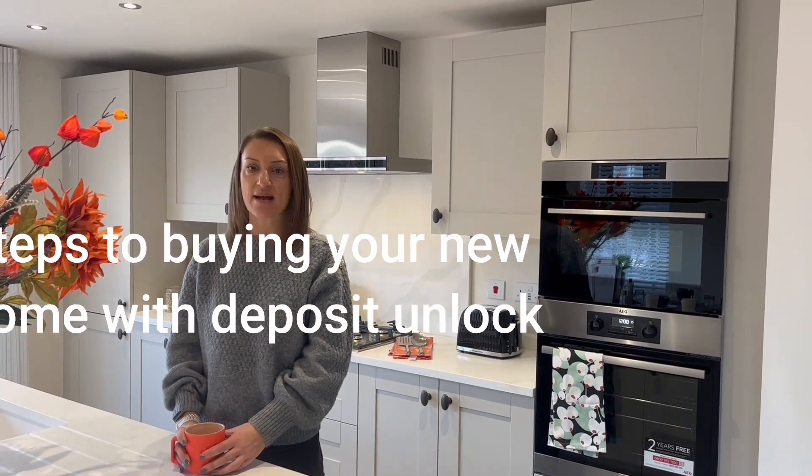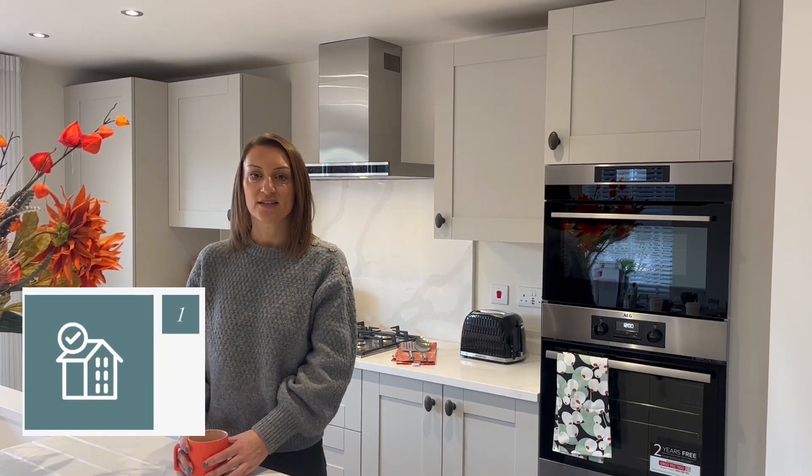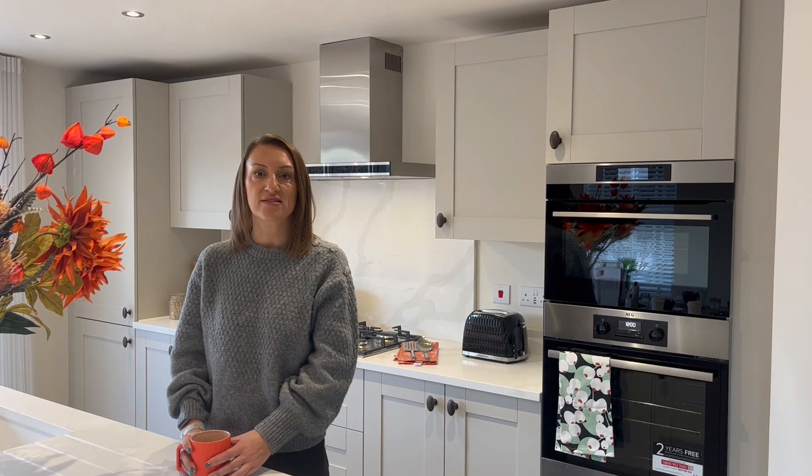Let's talk through the steps to securing your new home with Deposit Unlock. Step 1: choose a qualifying home with one of our selected developments.